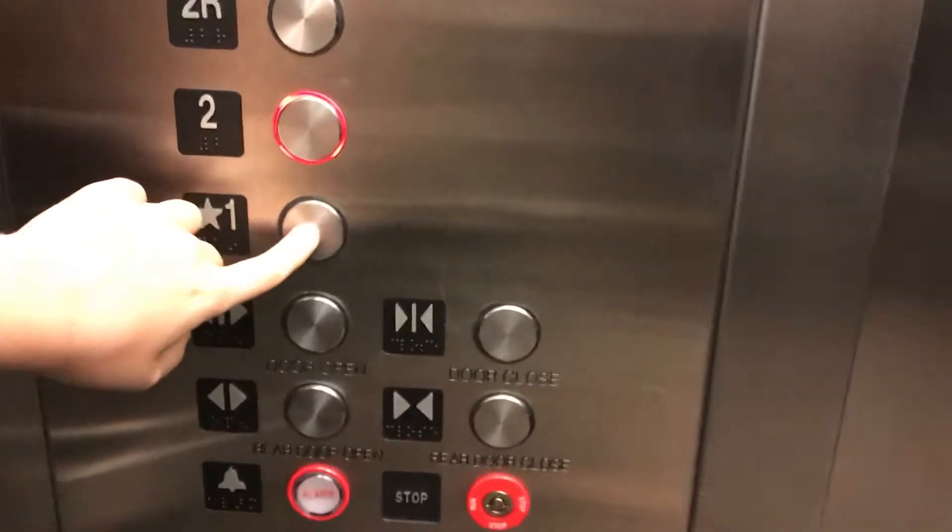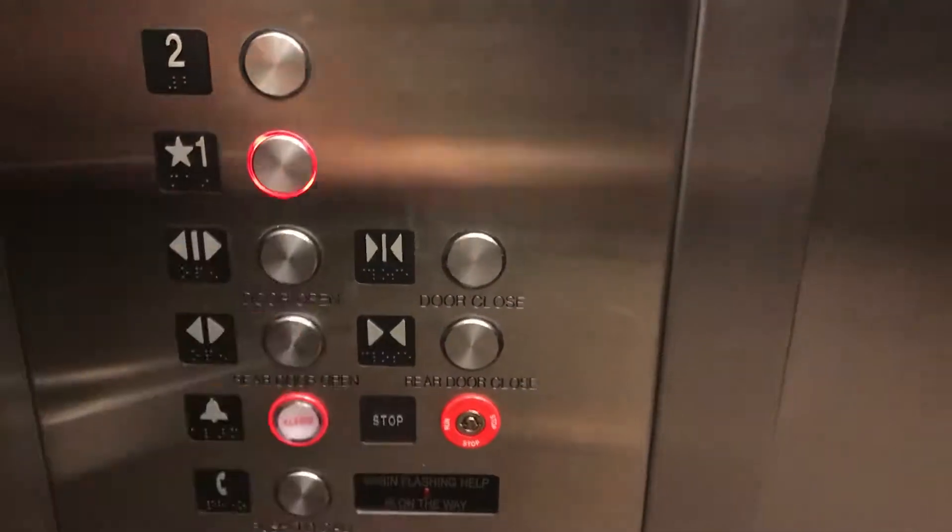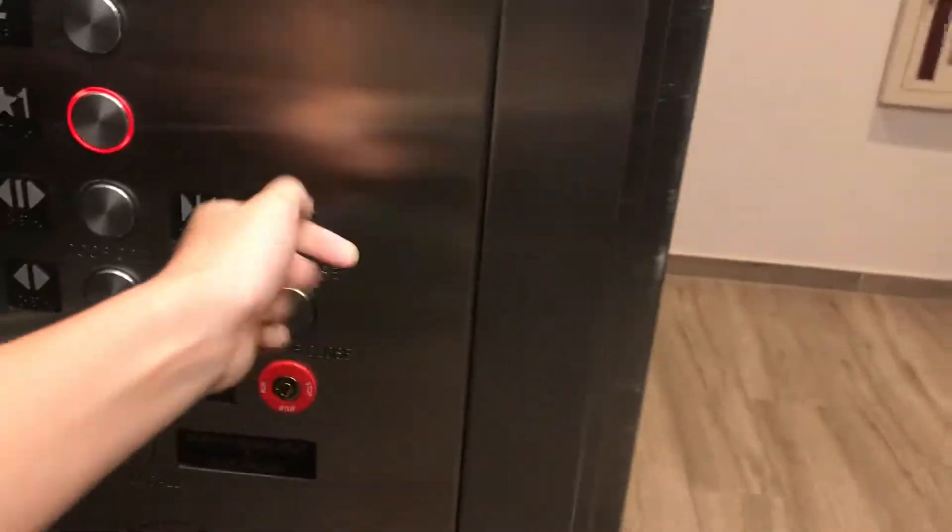We are at two. Let's head back down to one. There's the outside. Door closed button works. I like that.